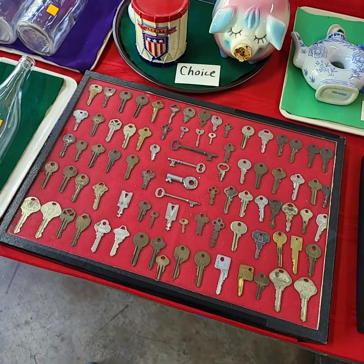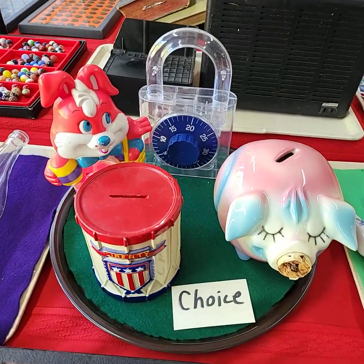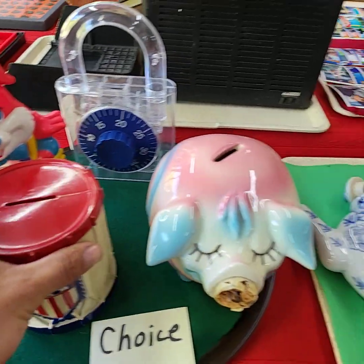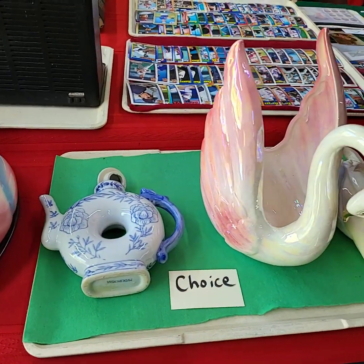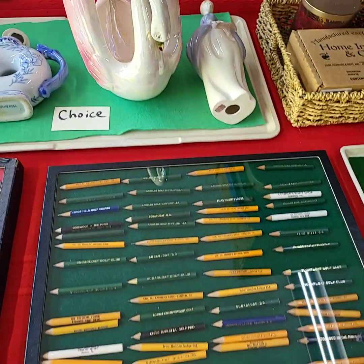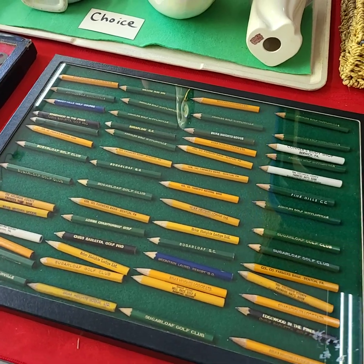Contents of the showcase here — not the showcase. You're running choice off this tray, the banks. And choice off this tray. Contents of the showcase, not the showcase. Lots of local advertising in here.